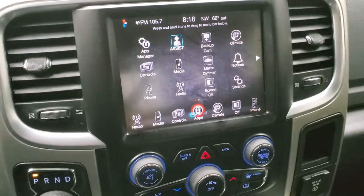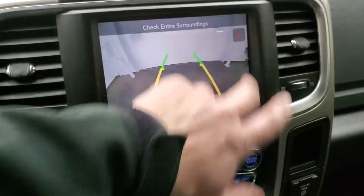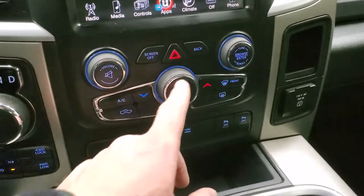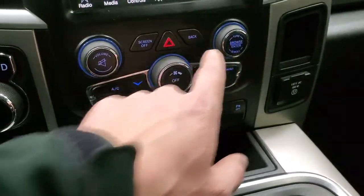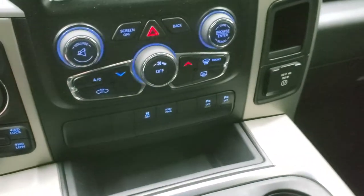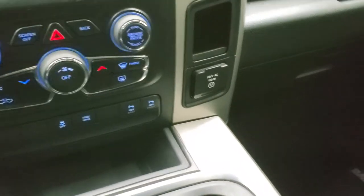This is also where your backup camera would show up — and there it is. Down here are your more tactile climate controls with the fan and where it's blowing, and also the tune and volume. Stability control, tow haul, and front and rear parking sensors. And then you have your 115-volt, 150-watt plug-in.